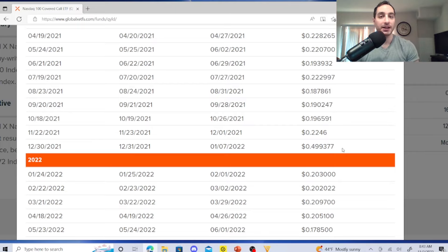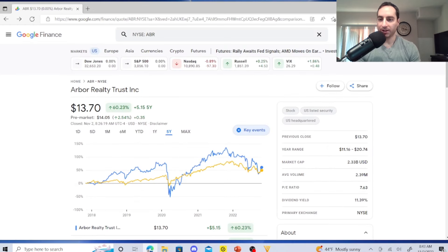Now let me show you my three dividend stocks that run circles around QYLD. My first dividend stock is Arbor Realty Trust, sitting at $13.70 with a dividend yield of 11.39%, a P/E ratio of 7.63. Remember, this is a mortgage-backed REIT so FFO is more important. Average volume is 2.39 million, market cap is $2.33 billion, 52-week range is $11.16 to $20.74. I have over 400 shares and plan to potentially grow to 800.